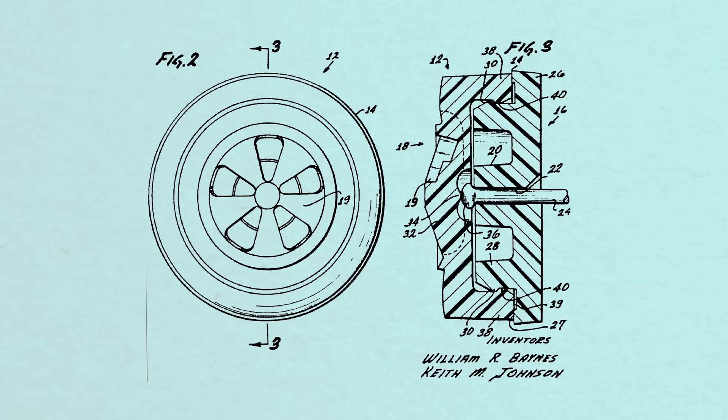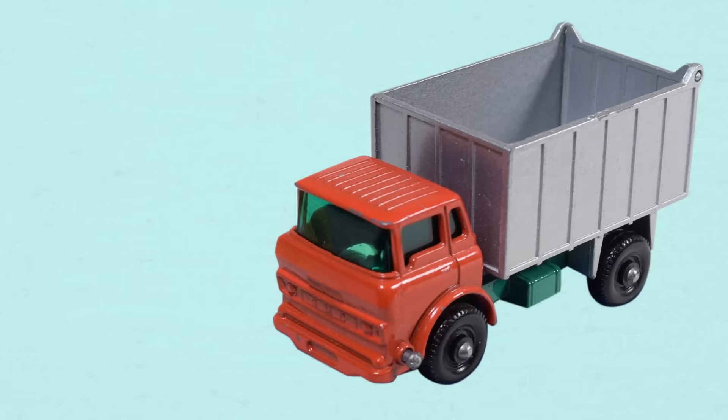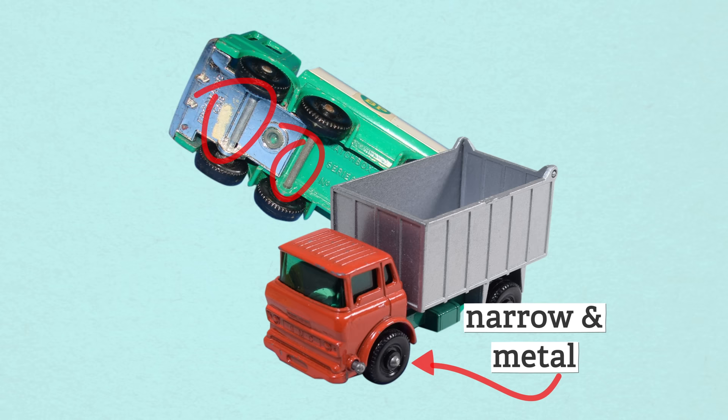One of the most significant innovations was the wheels. The wheels Mattel chose were fat and wide and made out of plastic, whereas Matchbox wheels were narrow and often made out of metal. Matchbox also used bulky steel axles, which combined with the narrow wheels made the cars roll slowly and wonky like a shopping cart. Mattel understood that kids are inherently chaotic and all they wanted out of a toy car was to make it go fast.